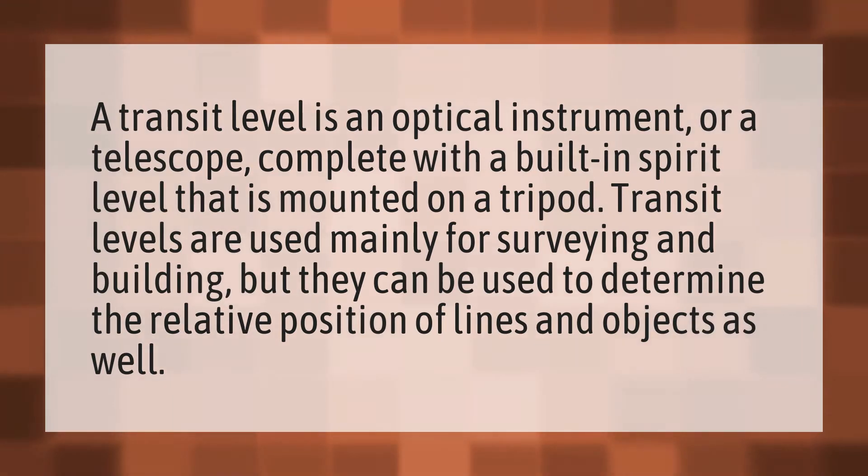A transit level is an optical instrument, or a telescope complete with a built-in spirit level, that is mounted on a tripod. Transit levels are used mainly for surveying and building, but they can be used to determine the relative position of lines and objects as well.